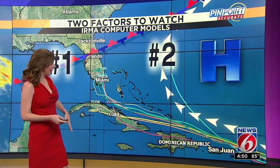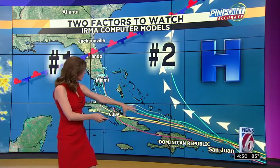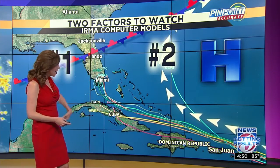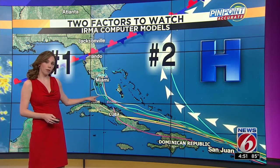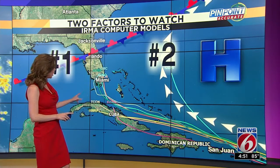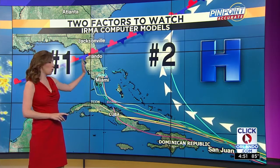Here are the models. Again, they are in pretty good agreement up until about the Bahamas and southern Bahamas. After that you can see they start fanning out — some of them taking it straight through Cuba, some of them making their way right over the Florida Straits, and even shifting straight north, potentially curving back around over either South Florida or just tracking northward up Florida.